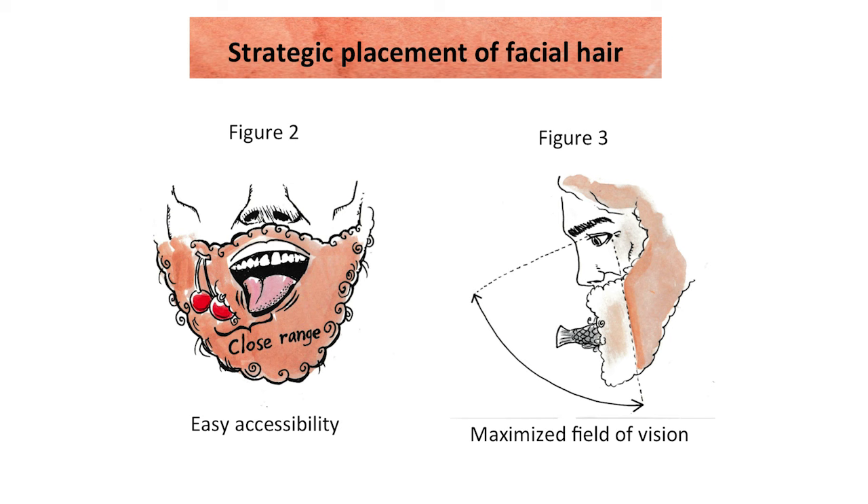This would thus allow for food to be adhered to the beard. The strategic placement of the beard is also imperative to its function. The close proximity that the beard has to the mouth makes for easy accessibility of food that would be stuck in the beard, and maximized field of vision makes verification of the presence of food in the beard extremely quick.